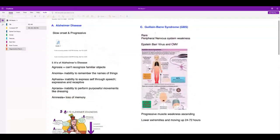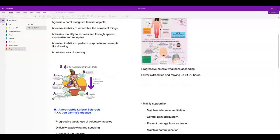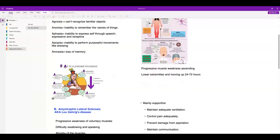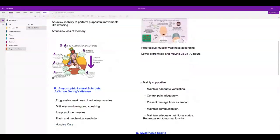Guillain-Barré syndrome: a typical scenario is someone who had a viral infection a couple of weeks ago comes in with progressive muscle weakness that is ascending — starting from the feet up. When it reaches the trunk, start worrying because those are the respiratory muscles and the patient may need to be intubated. It's mainly supportive care but patients generally do very well. If a patient had the flu vaccine and then presents with progressive weakness, think Guillain-Barré.